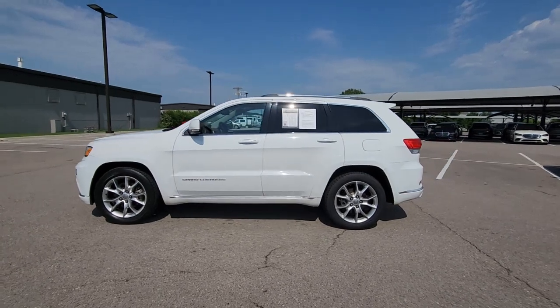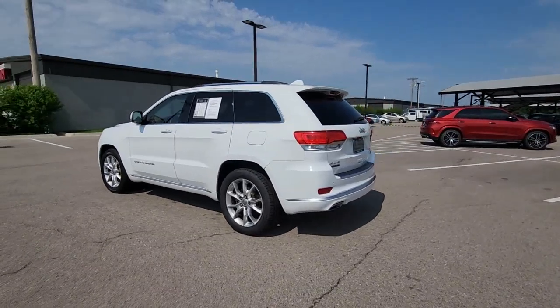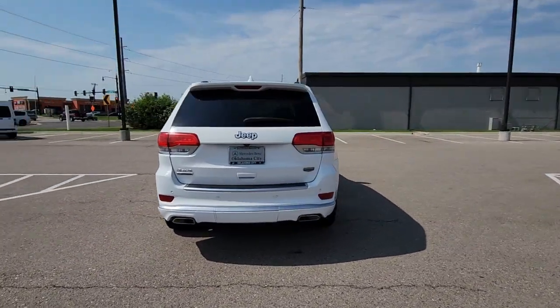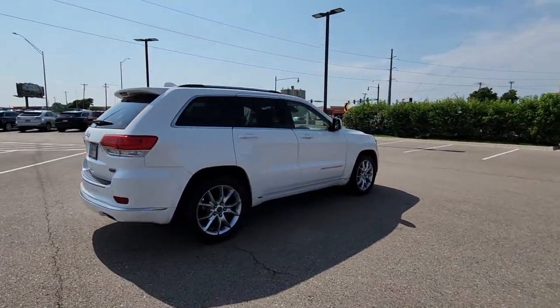You just found the 2015 Jeep Grand Cherokee. With less than 200,000 miles on the odometer, this vehicle stands out from the rest. Answer the call to adventure in refined luxury in the Grand Cherokee.